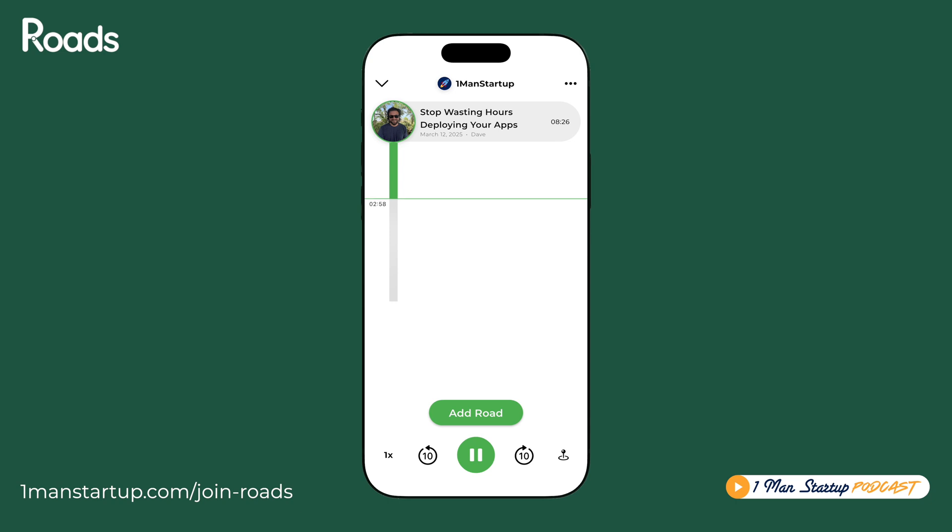I would definitely recommend checking out CodeMagic for your Flutter app because it's amazing how much time it saves. To manually build a Flutter app every time you want to deploy it, it would take at least 20 to 30 minutes to do Android and iOS. Now I just merge to main, and it takes about 10 to 20 minutes to compile and build — but I don't have to do anything. It's just building in the background.